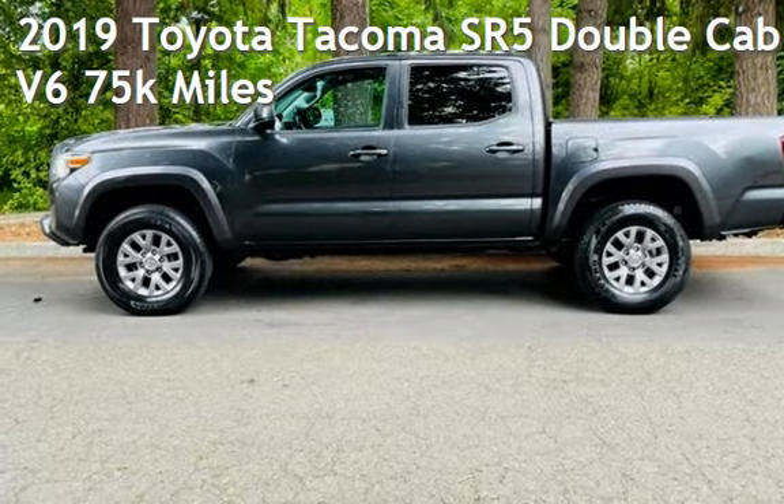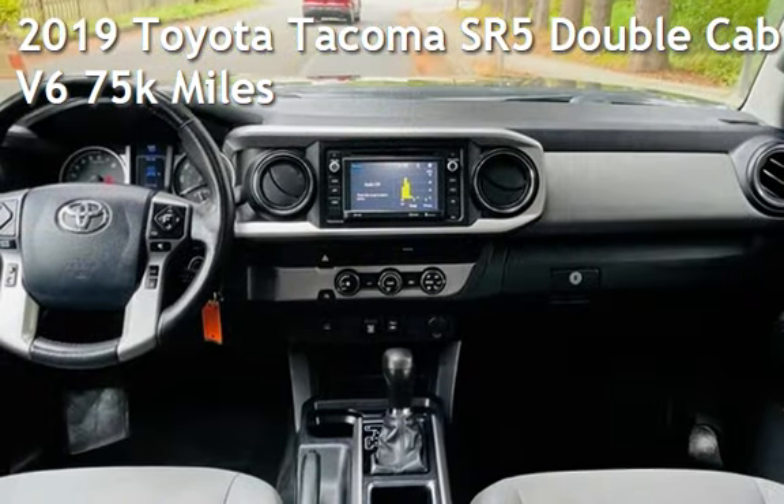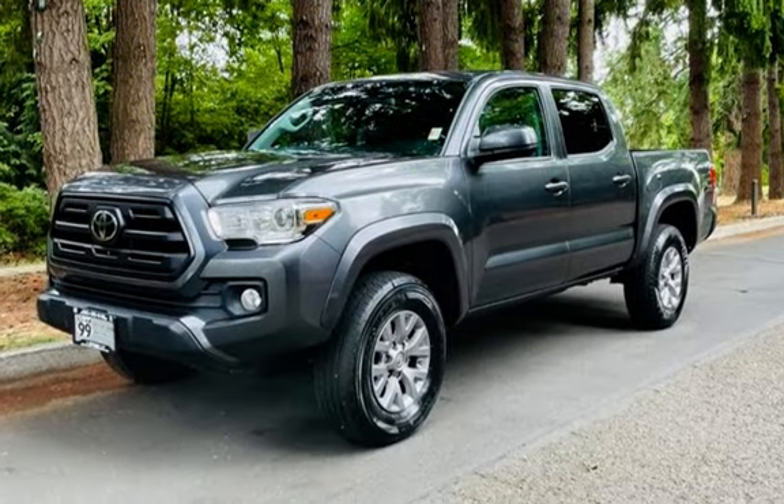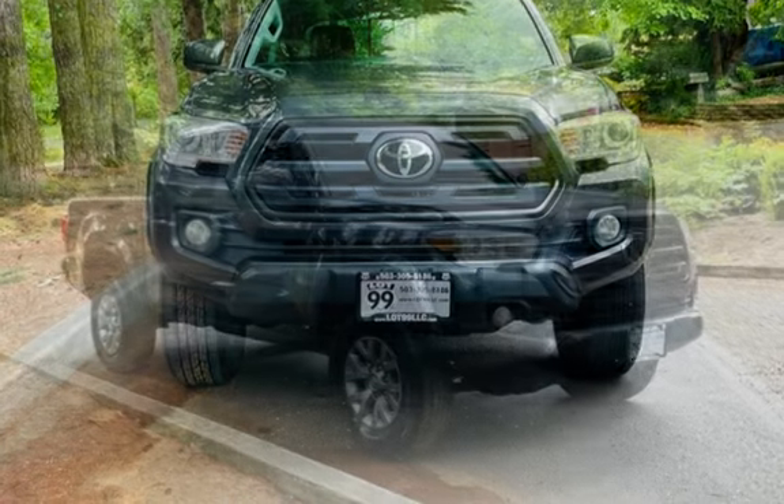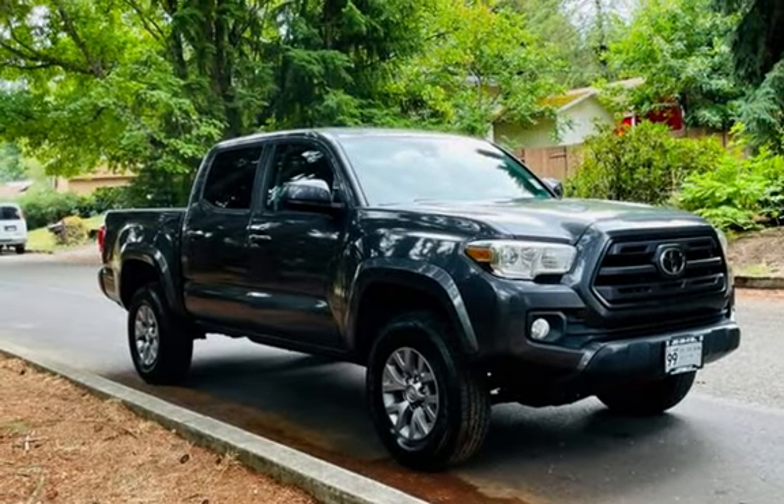Check out this pre-owned 2019 Toyota Tacoma SR5 Double Cab V6. This four-door truck has a six-cylinder, 3.5-liter V6 engine, with rear-wheel drive, and an automatic transmission.